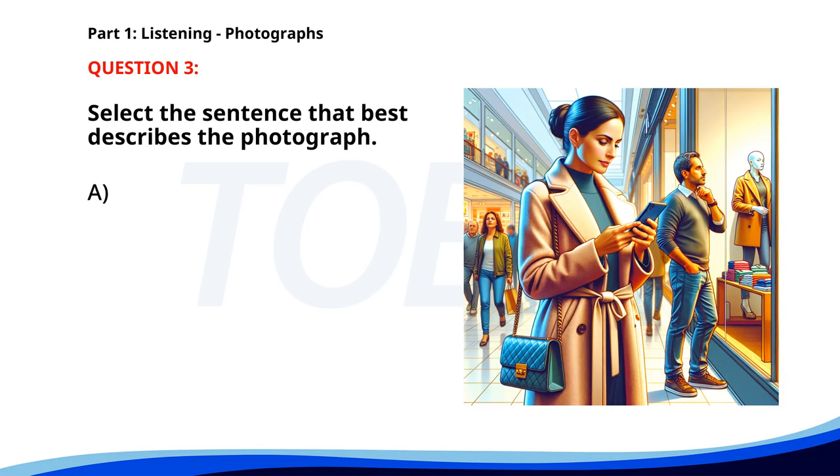Number three. A. People are attending a meeting. B. A woman is using her phone in a shopping mall. C. A man is ordering food at a cafe. D. A group of students is playing basketball. The correct answer is B: A woman is using her phone in a shopping mall.